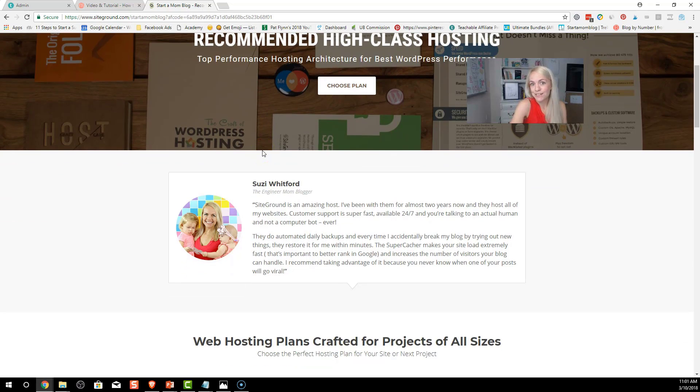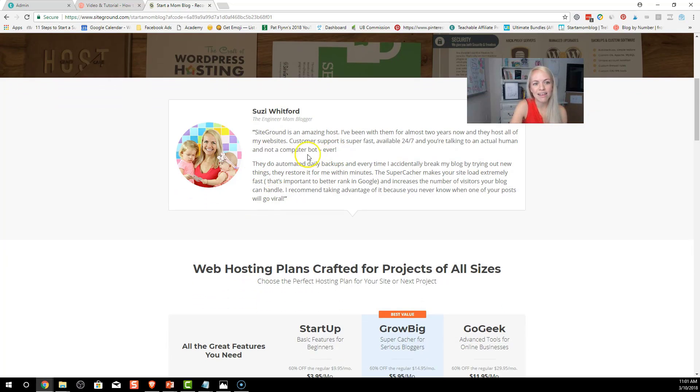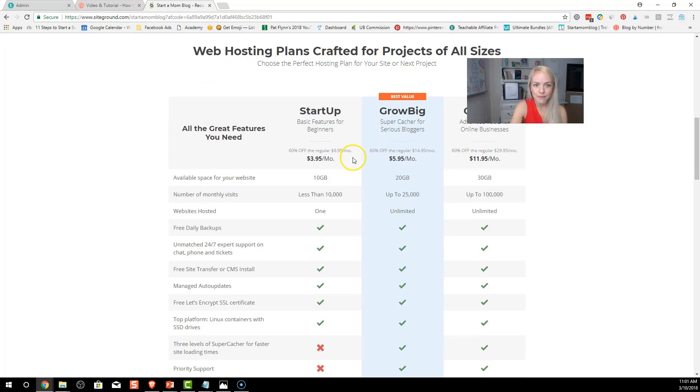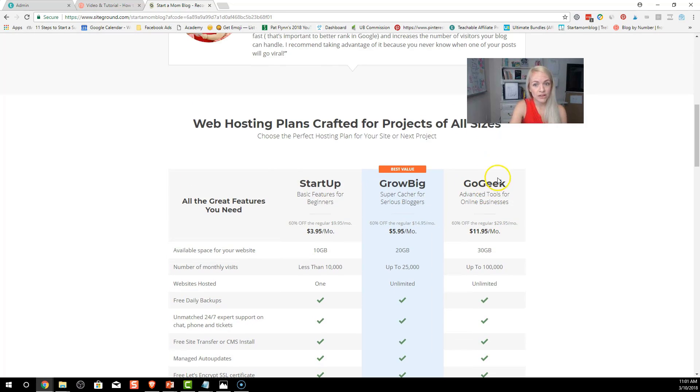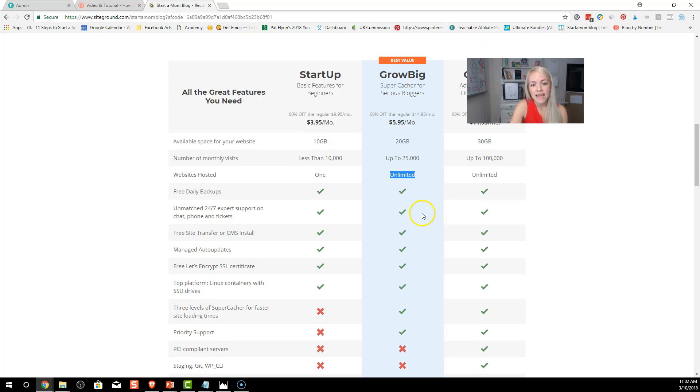When you get to startamomblog.com/SG for SiteGround, you can see I'm one of their recommended customers — there's my picture with my two beautiful girls. I've used SiteGround for a very long time. I'm currently on the Go Geek plan, but when I started I was on the Grow Big plan, which allows me to have unlimited websites hosted. I currently have about 18 to 20 domain names.